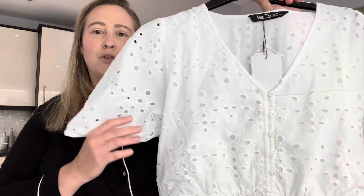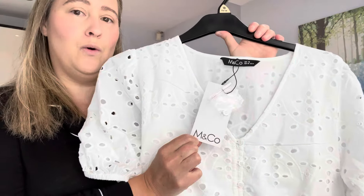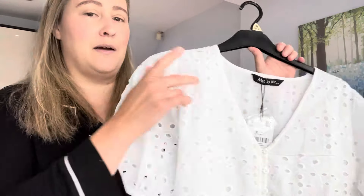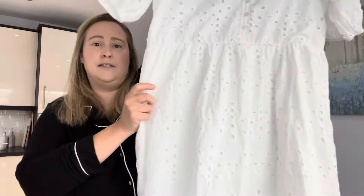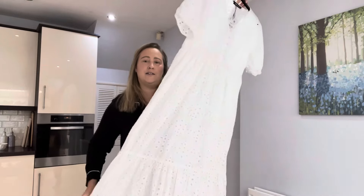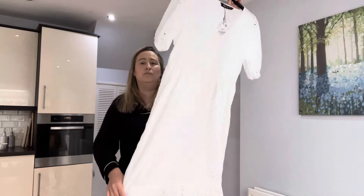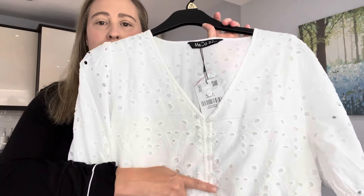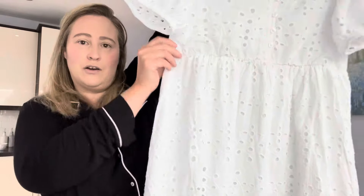So this is the first dress and it's by the brand M&Co. It's a size 18 and I believe this was £45. It's this lovely Broderie Anglaise design and as you can see it's midi length. It's got a small tier here, buttons going down, and I just think it's really, really pretty. It's got an elasticated waist. So that is dress number one.